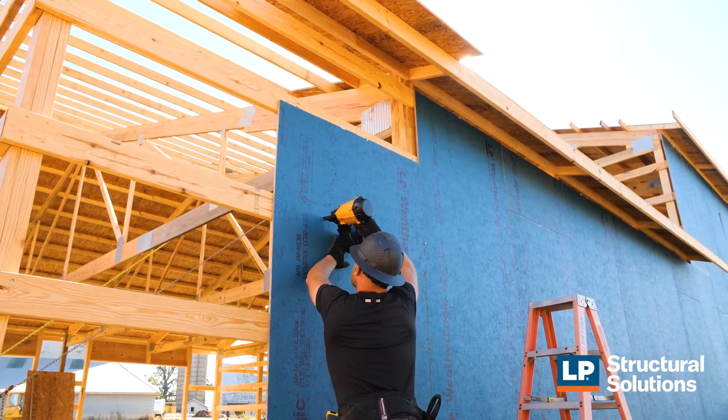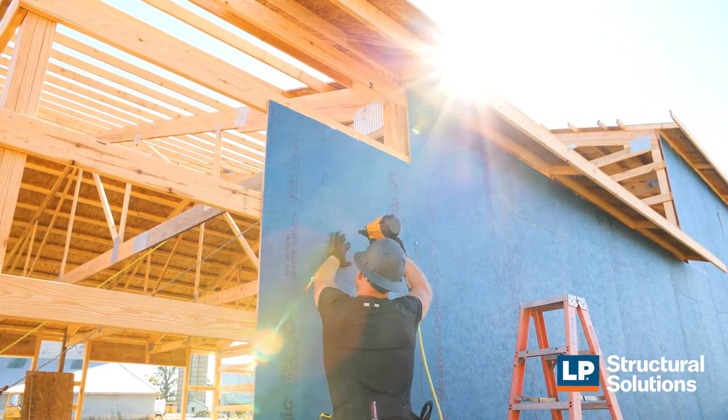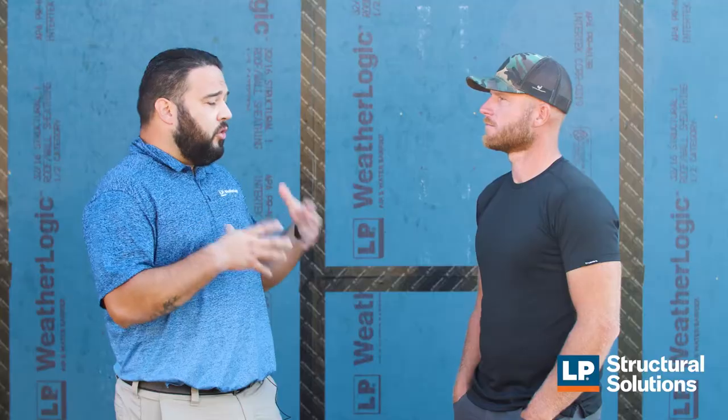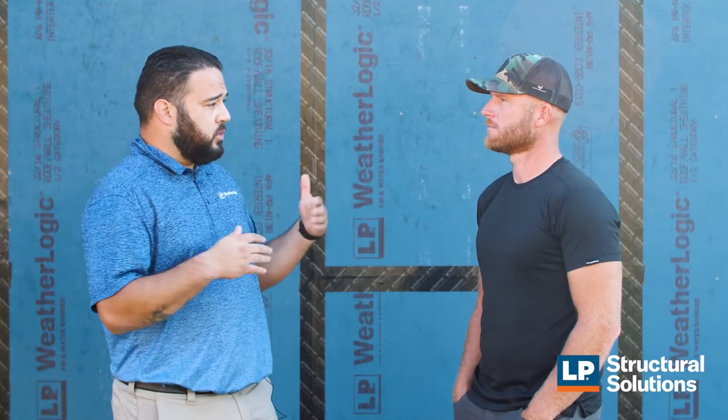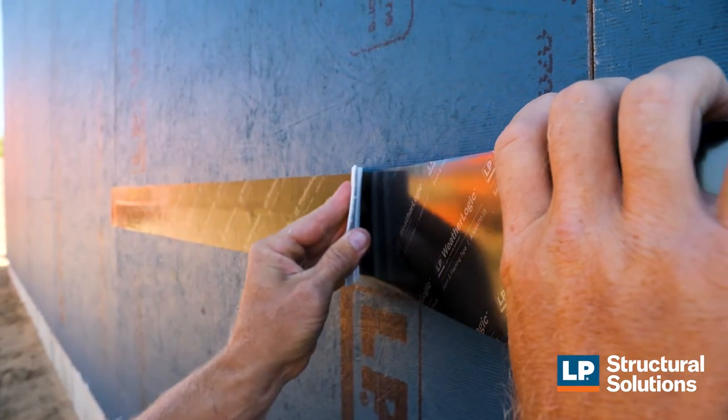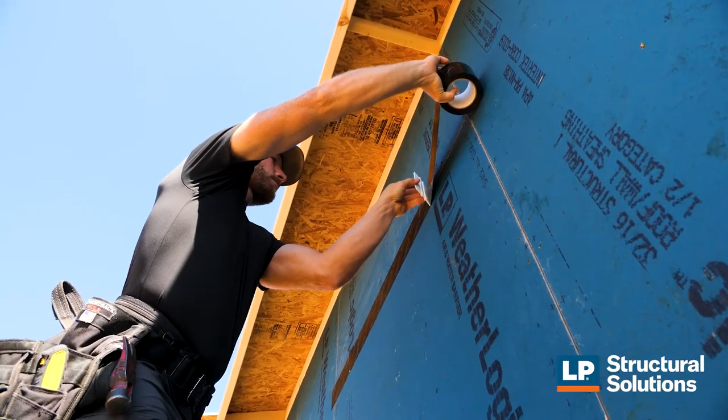When using an LP WeatherLogic system on your house, you're starting at the correct area for defending your house from air intrusion and water intrusion. All this benefits your HVAC system by reducing infiltration such as dust, bugs, debris, and allergens coming from the outside to the inside, which is going to help your mechanical system.